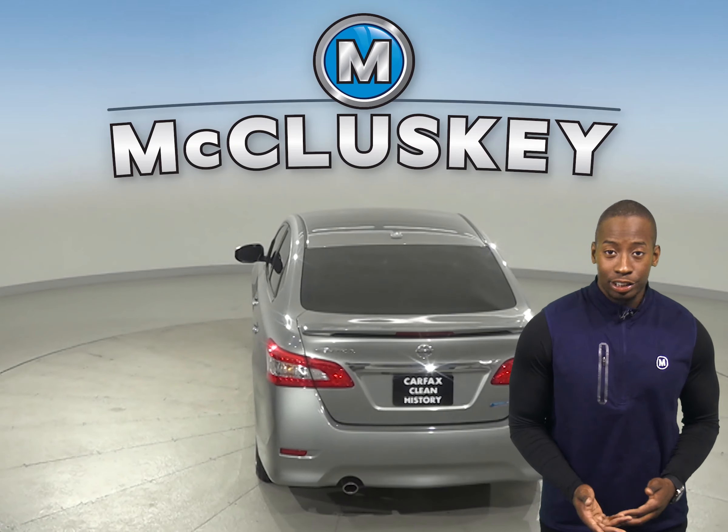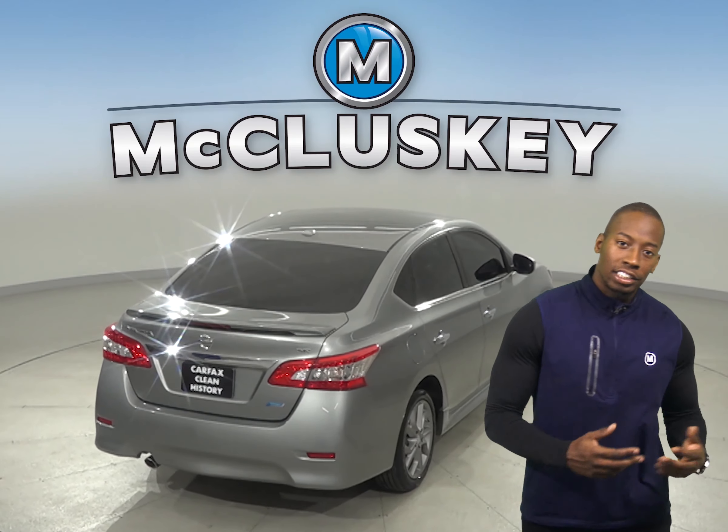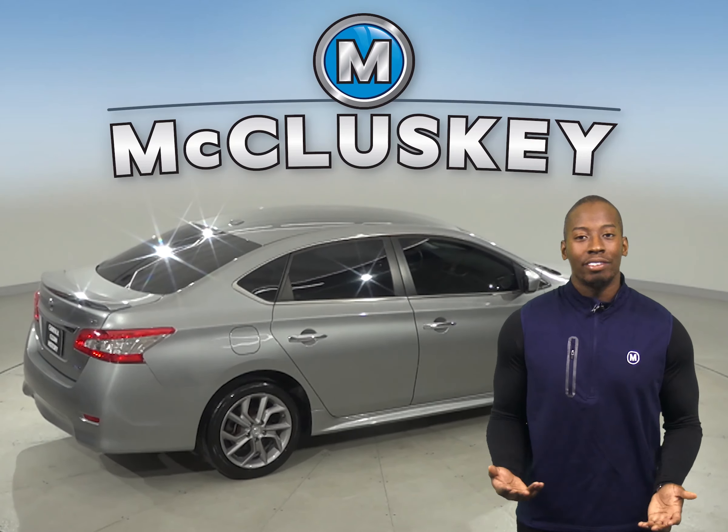Making it an excellent choice for an everyday driver. And thanks to the dual front and side impact airbags, traction control, and ABS brakes, your safety will not be a problem. There's also a backup camera to make parking and reversing a breeze.